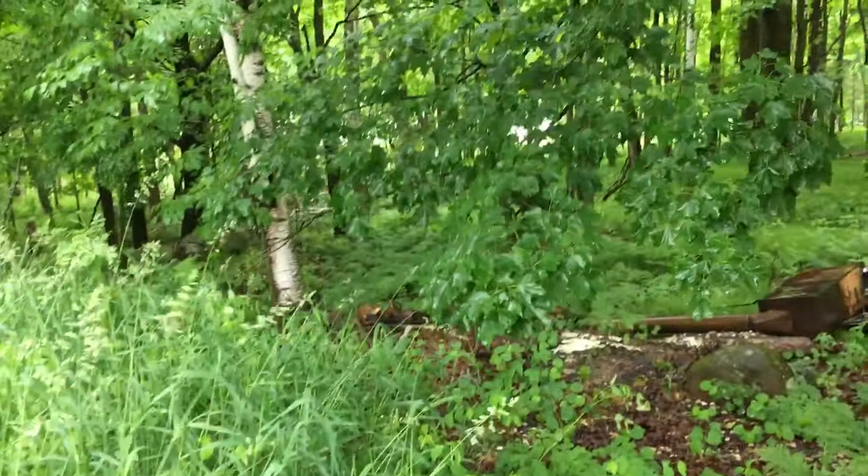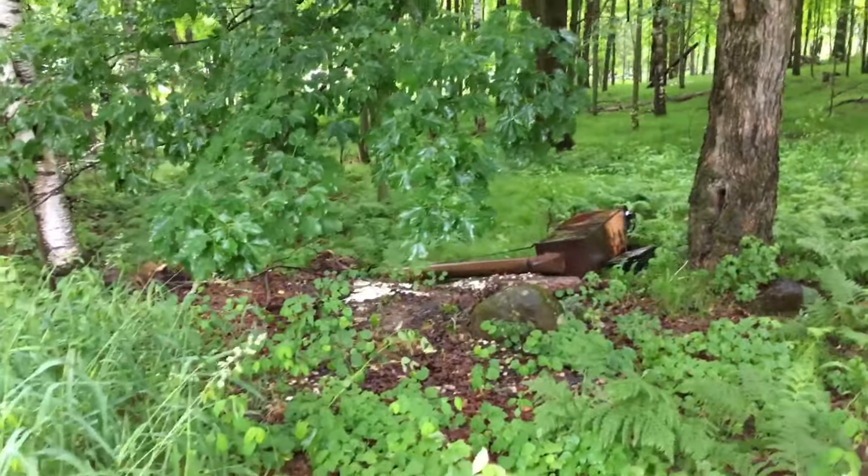I was just cruising around the woods here. It's not really an ideal shed hunting condition — there's an old maple syrup cooker — but I just found the biggest shed of my life.